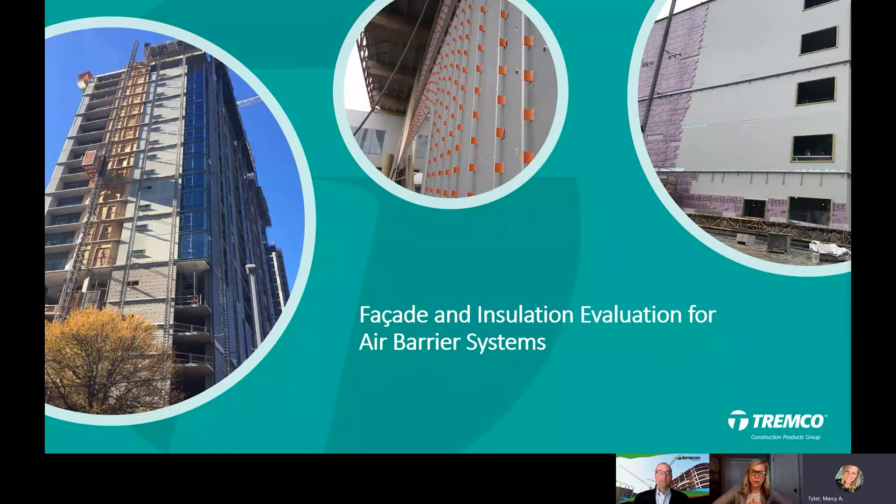On your birthday eve, Keith, I wanted to get together with you — I love the time we get to have together to talk about different types of industry content. Today I specifically want to talk about the evaluation of air barrier systems. Welcome. Thank you. And as Marcy knows, there's nothing I enjoy more on my birthday than to talk about building science. So this is a treat.